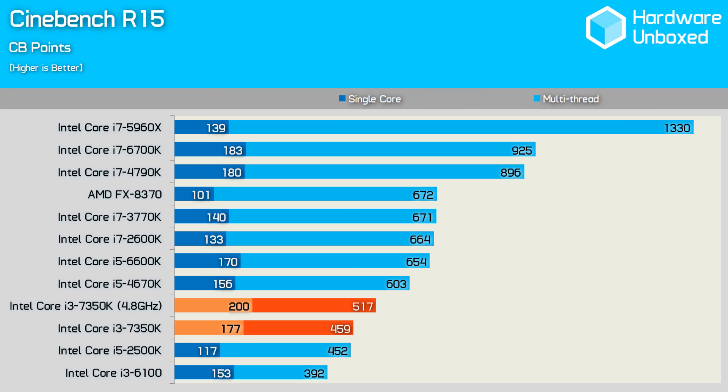Using Cinebench R15, let's look at the single and multi-threaded performance of the 7350K. At the stock 4.2GHz frequency, it roughly matches the multi-threaded performance of the much-loved 2500K, which is of course a true quad-core processor, albeit an almost six-year-old one now. Thanks to that high operating frequency, the single-threaded performance is quite strong. Overclocked, the score is boosted by 13%, and while this is a decent improvement, it doesn't really help the 7350K close in by a meaningful margin on the more modern Core i5 processors.